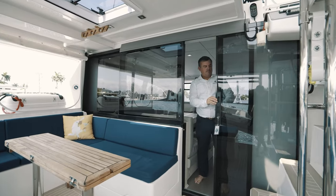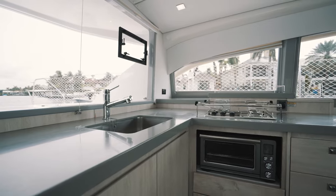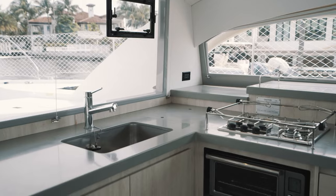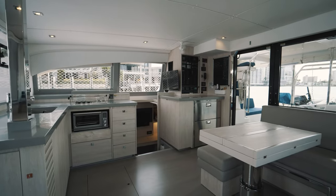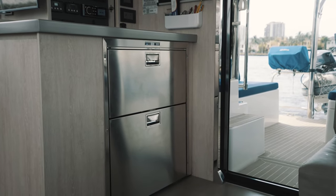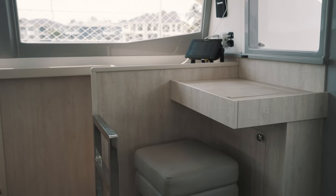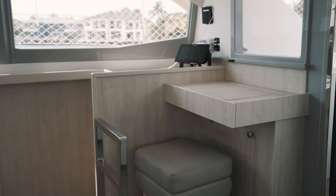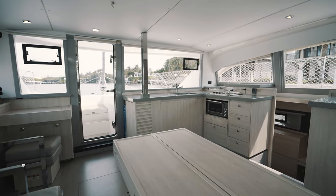The galley salon on Rambling Rover offers an open layout with forward-facing sink, propane stove, microwave, and an electric toaster oven. There is a new Victra Frigo fridge-freezer combo unit located under the electrical panel, and an additional Raymarine Axiom chart plotter has been added to the nav station for continued tracking while inside.